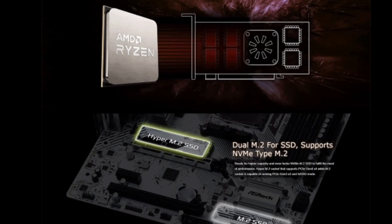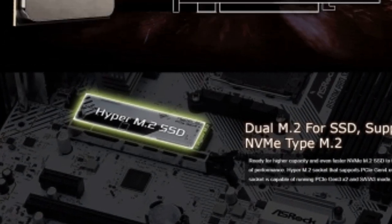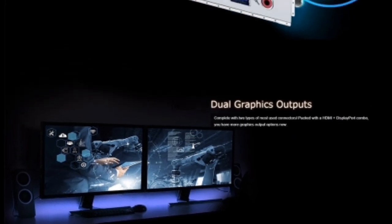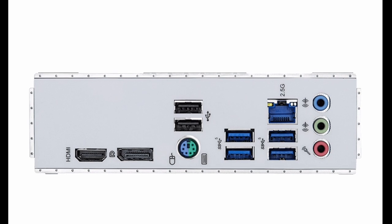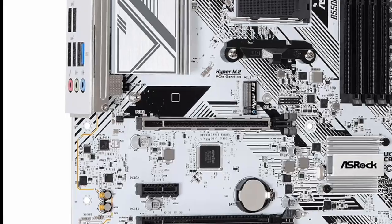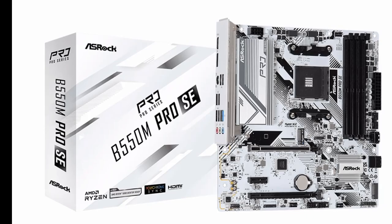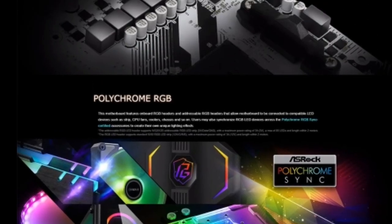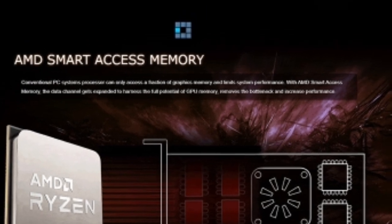PCIe 4.0 is the latest standard for PCIe expansion slots. It offers double the bandwidth of PCIe 3.0, which means that you can get better performance from your graphics card and storage devices. The ASRock B550M Pro Se Motherboard White AMD B550 has one PCIe 4.0 x16 slot, perfect for a high-end graphics card. It also has one PCIe 3.0 x16 slot and one PCIe 3.0 x1 slot, which can be used for other expansion cards such as a sound card or a network adapter.